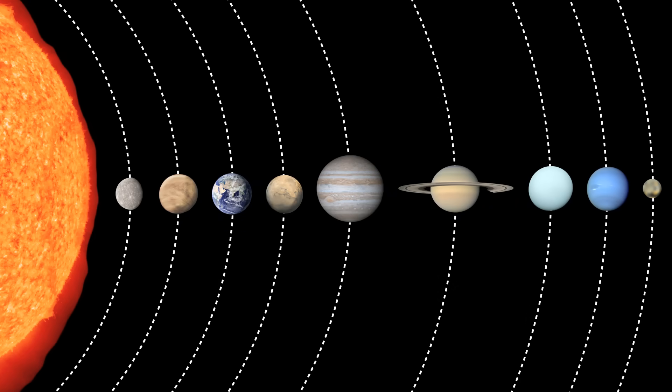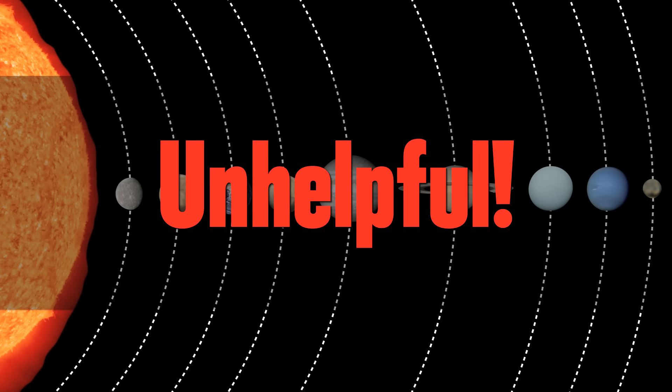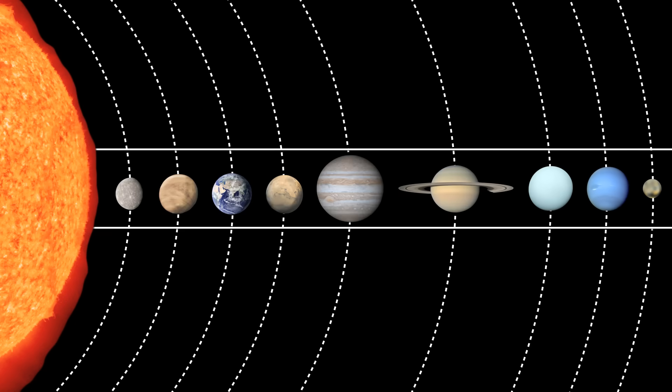The problem is pictures like this in textbooks are lies — well, not lies exactly, but unhelpful. They give the impression that the planets are similar-ish in size and evenly-ish spaced, but the reality couldn't be more different.